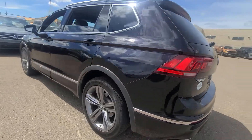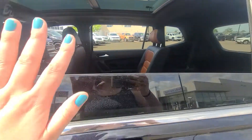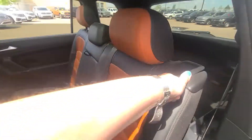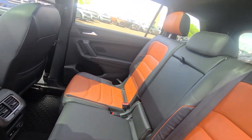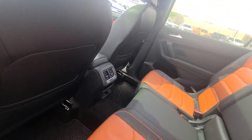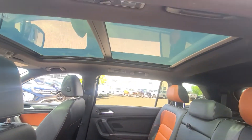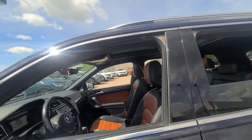Beautiful rims on this unit look really good with the contrast in the black. You've got tinted windows back here as well, and that third-row seat does pop up and lock into place really nice and easy. I love this orangey-brown interior — it looks really sharp and really unique. You've got USB charging in the back, lots of room, and that beautiful big power panoramic sunroof that opens up so everybody can use and enjoy.